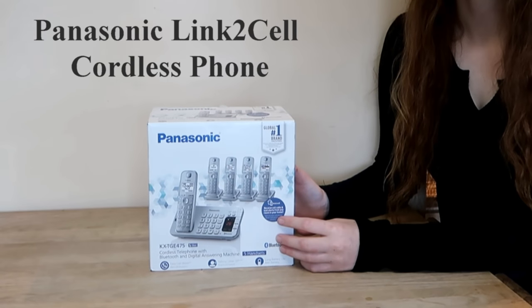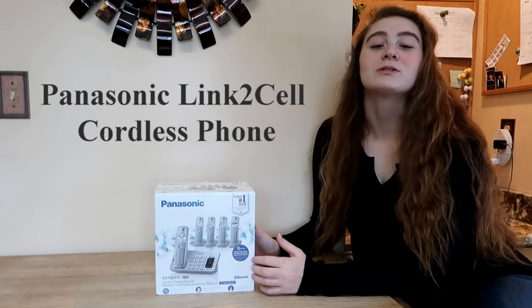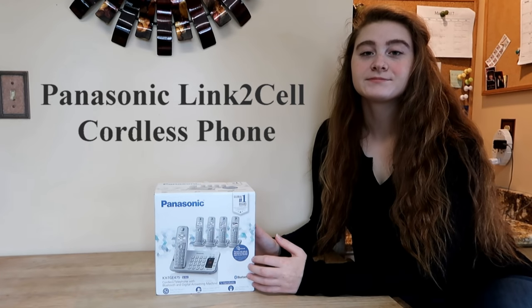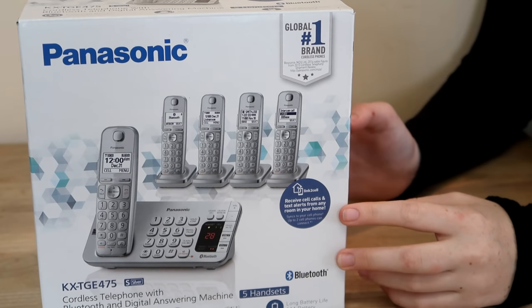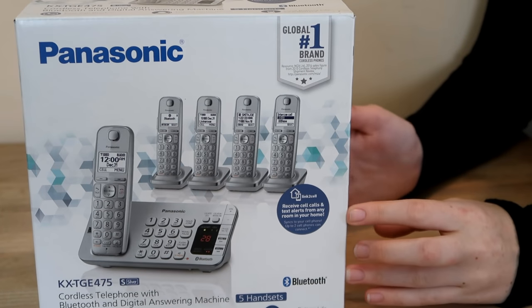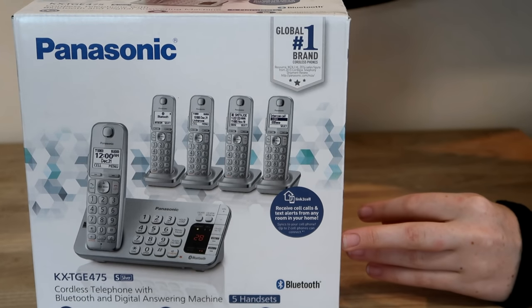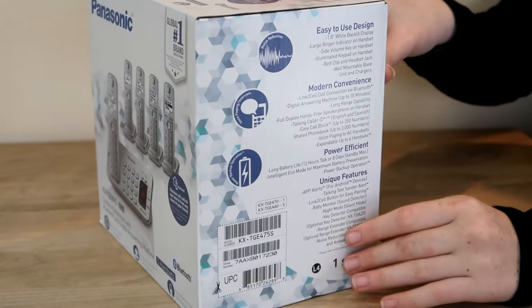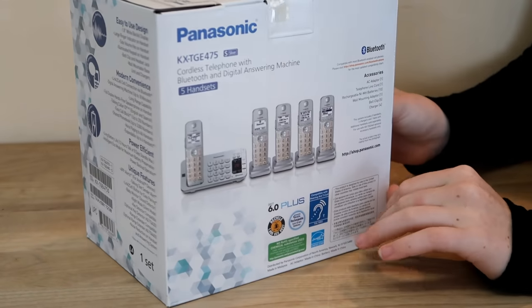We just got a new phone system — it's the Panasonic Link-to-Cell cordless telephone with Bluetooth. This one has five handsets, which is really convenient if you have a multi-level house. Let's take a quick look at the box before we open it. Some of the unique features are talk, text, sending alerts, night mode, key detector, noise reduction, and an answering system — lots of features on this phone.